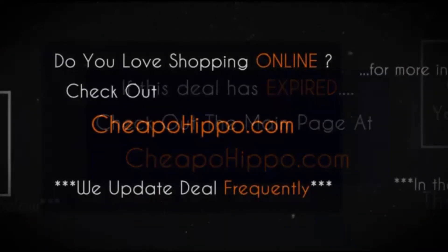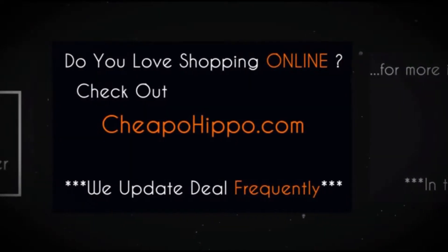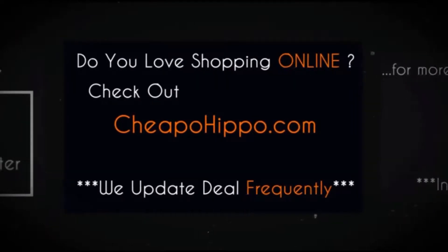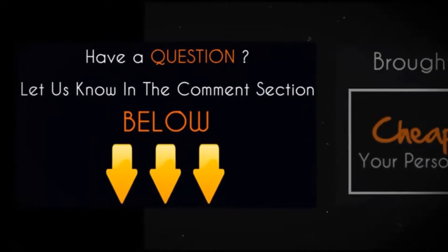If you love shopping online, be sure to check out CheapoHippo.com every day as we bring you some of the best deals on the internet at the lowest prices. Plus, we update our site with the latest deals several times a day.